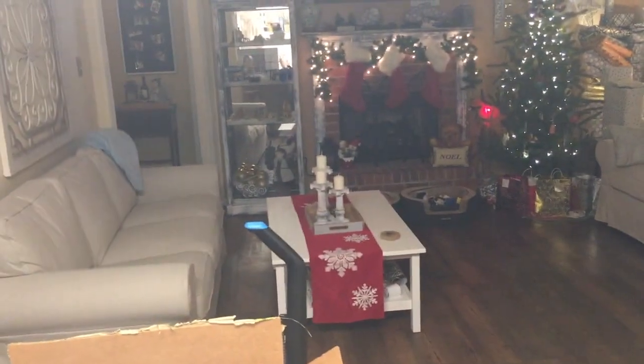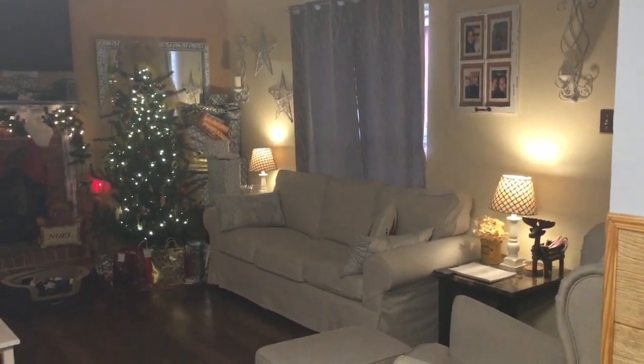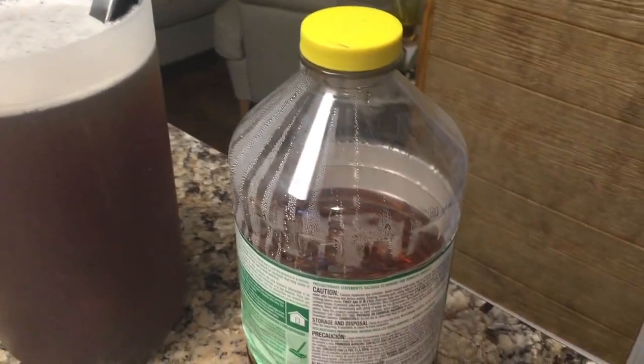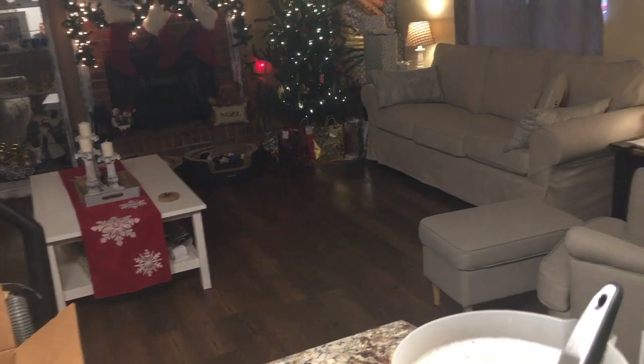I got the living room all cleaned and straightened out, the bathroom scrubbed. I've got iced tea made and the last thing I'm going to do is run the vacuum cleaner and do a quick mop through, and I will be ready for company.